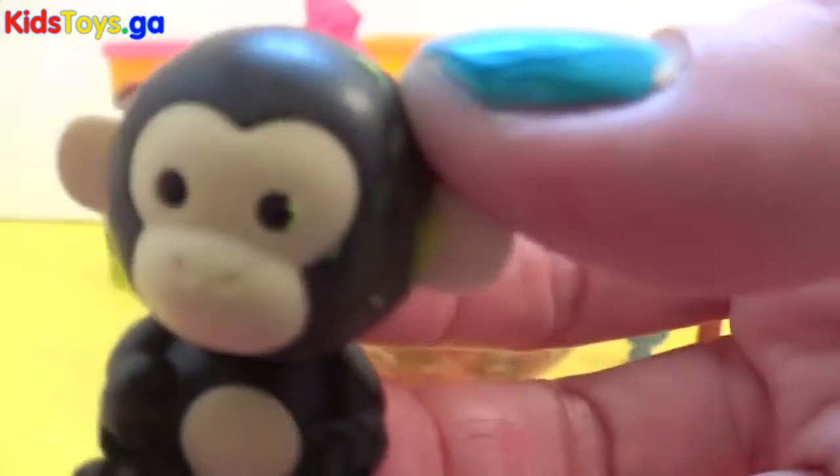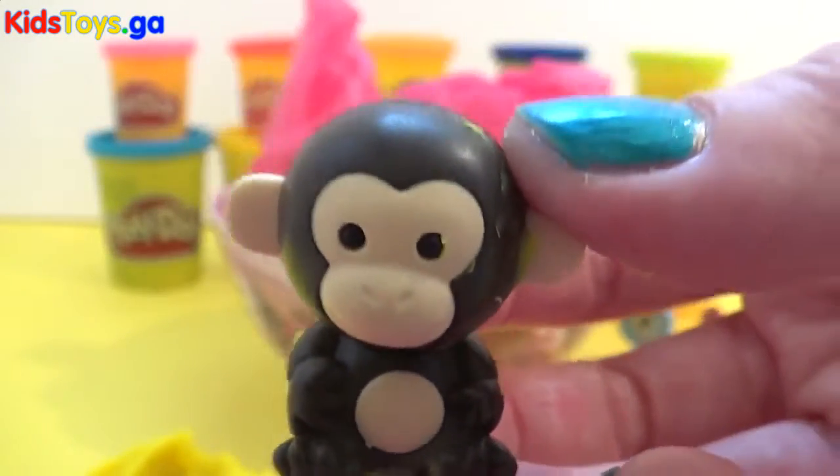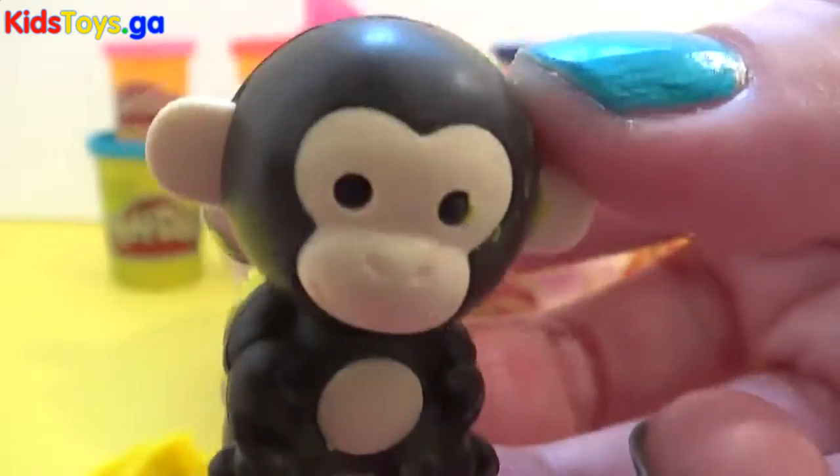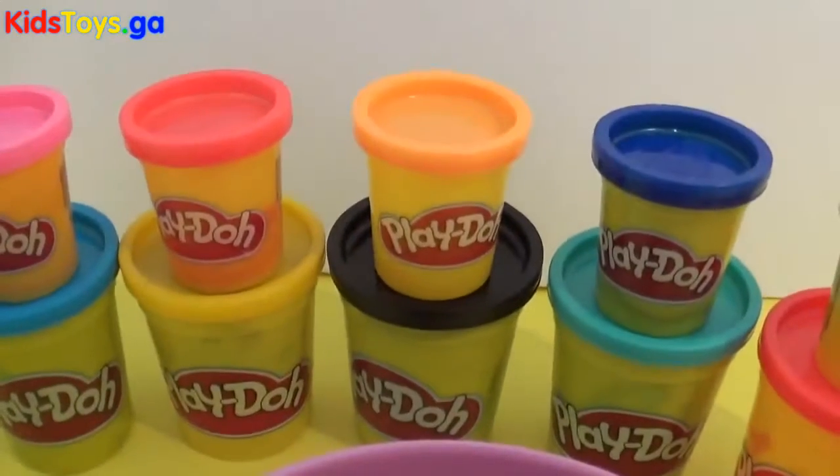Hey everybody! We had a lot of fun unveiling what we had inside the Play-Doh! Join us tomorrow, then we'll open up more Play-Doh surprises!